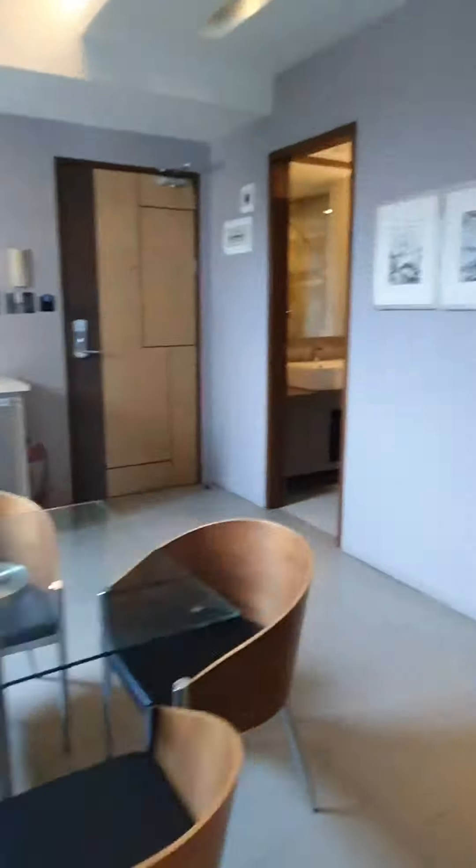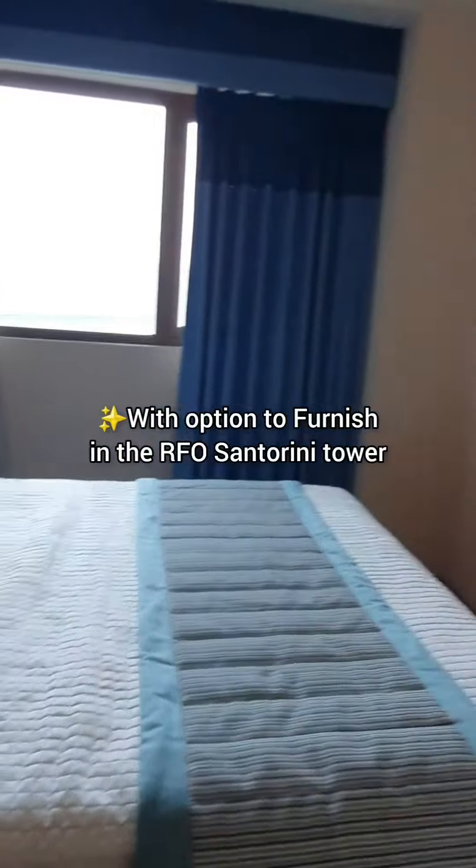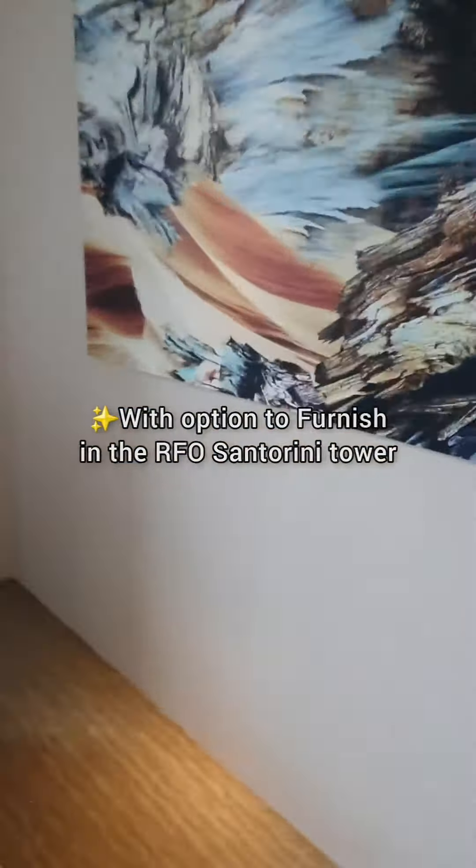Let's go ahead and see the bedroom area. As you can see, the flooring is actually a laminated wood plank, and this room has a built-in full-size wardrobe cabinet.